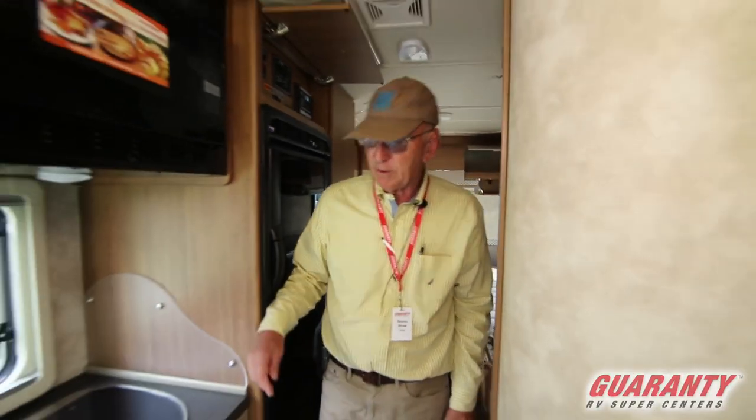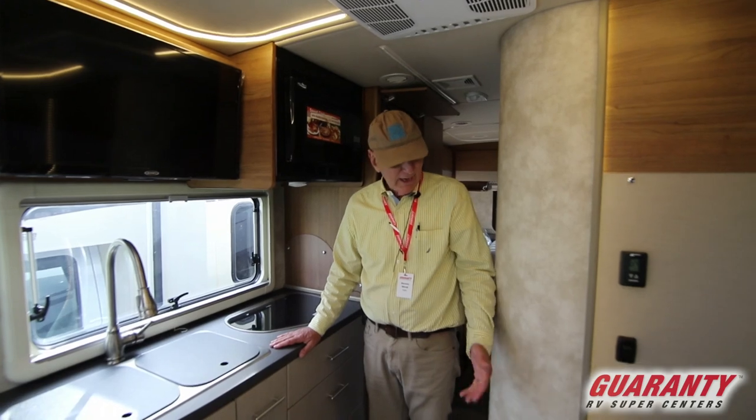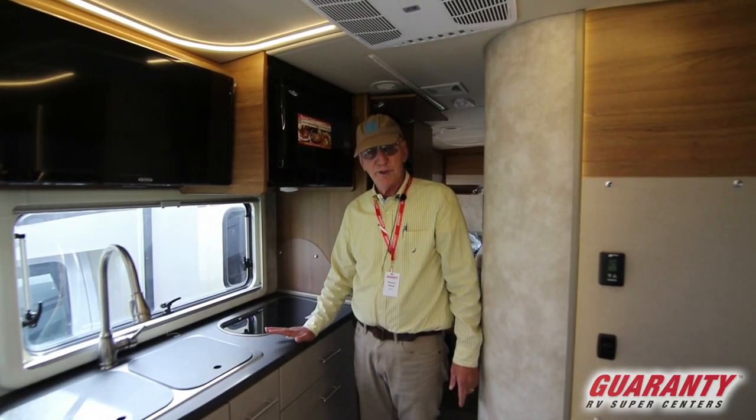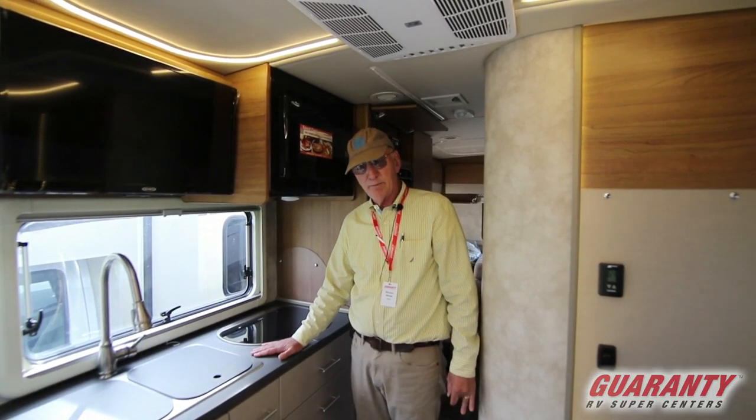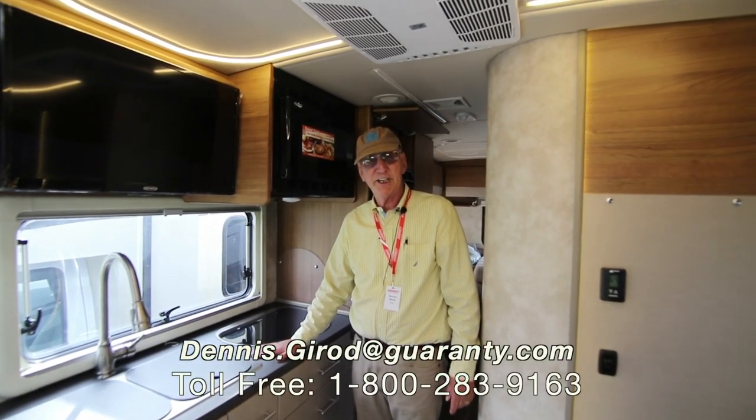The air conditioner, the microwave, and other appliances can all be run off the generator or when you're plugged in. It's a great unit with a great design — well-known Winnebago and Mercedes quality. If you'd like to know more, please give us a call; we'd love to have you take a test drive.